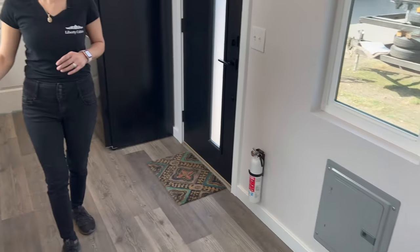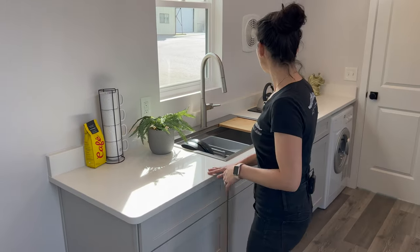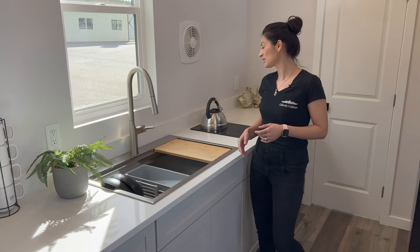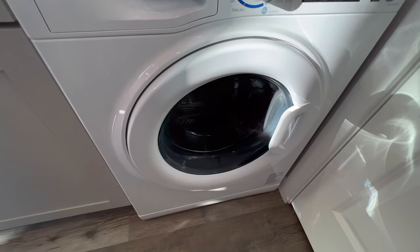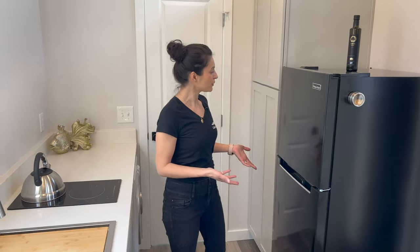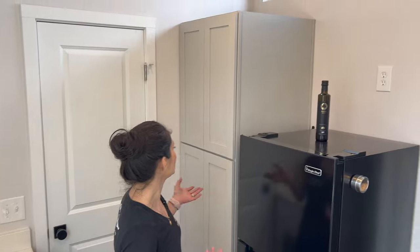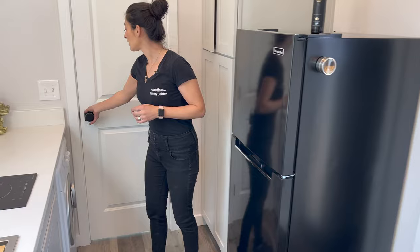In this kitchen we have quartz countertops, soft-close drawers, a single basin sink with accessories, an induction burner, and a washer/dryer combo. There's lots of countertop space. We also have a 10.1 cubic foot refrigerator with a top freezer, a microwave outlet, and a 24-inch pantry.